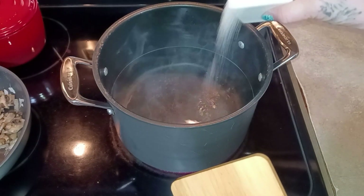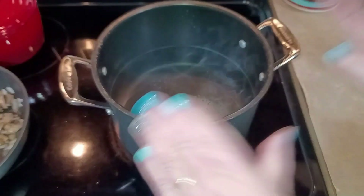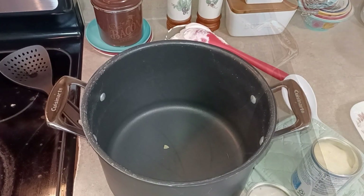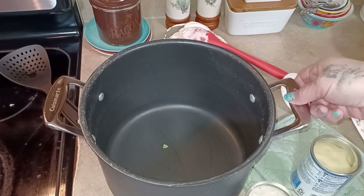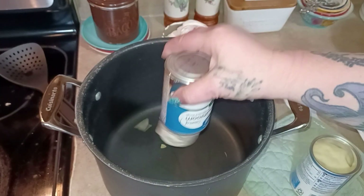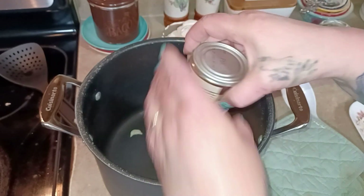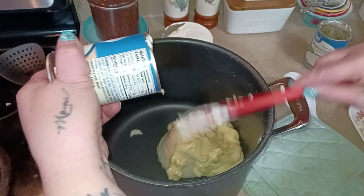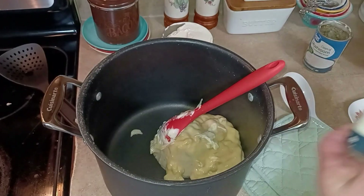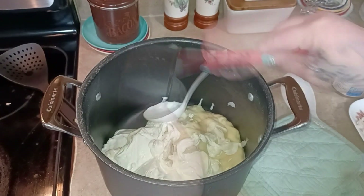Be sure and salt your water really good - give your noodles some flavor. When the noodles get done, drain them but keep this same pot because we're going to use it to mix everything in. My noodles are done, I have them draining, and I'm using the same pot off the burner. I'm going to use one can cream of mushroom and one can cream of celery, and then two cups of sour cream. Mix this together.